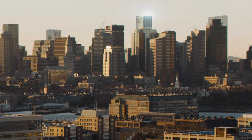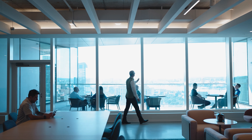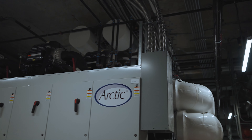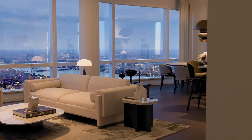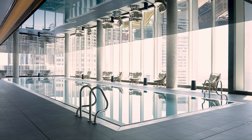No one had created a Passive House building at this scale before. The first 25 floors house high-performance office space. Above that, there is a mechanical floor — sort of an engine room for the complex — and above that, top-of-the-market residences and amenities. Each of these uses requires different layouts.